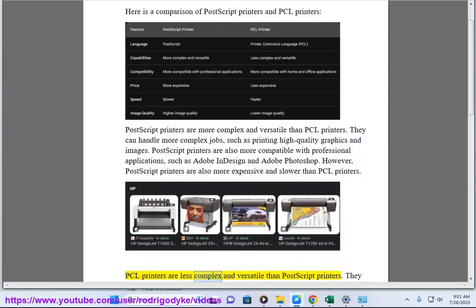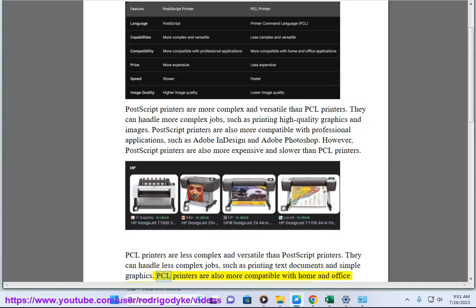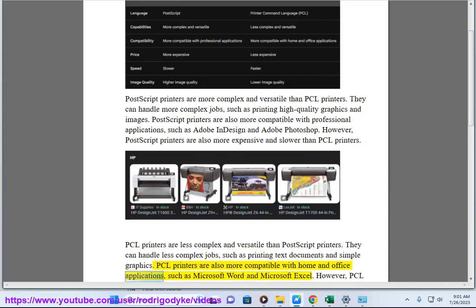PCL printers are less complex and versatile than Postscript printers. They can handle less complex jobs, such as printing text documents and simple graphics. PCL printers are also more compatible with home and office applications, such as Microsoft Word and Microsoft Excel.